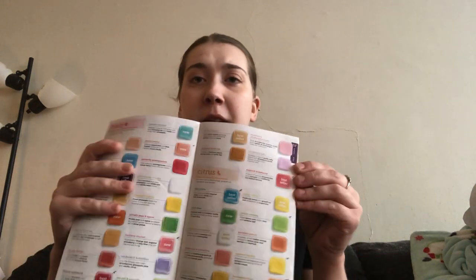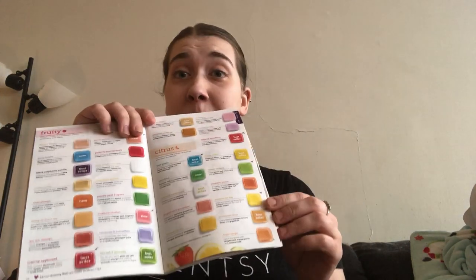In our last video, we did the fruity collection — I'll link that video down below. And we will be sniffing through this one today. This is probably my favorite family in the catalog because I love my orange scents and my lemons. So we're going to go through these together.